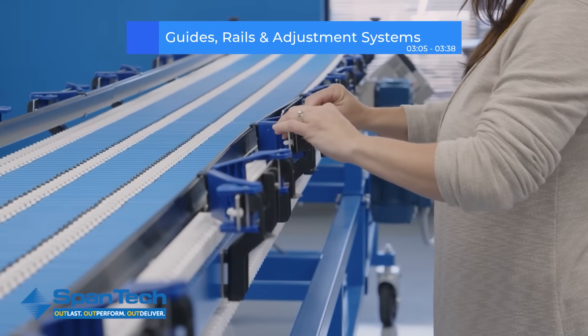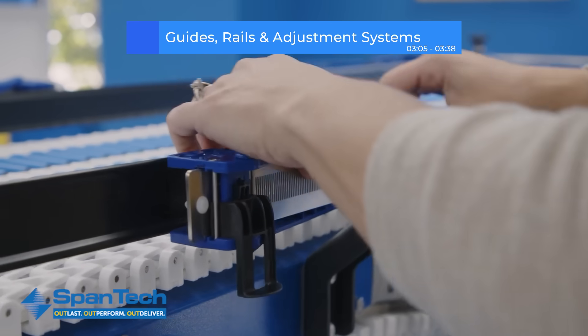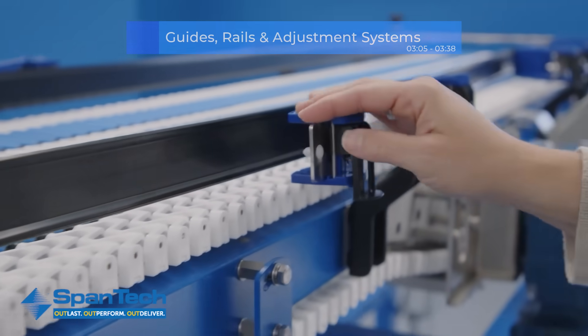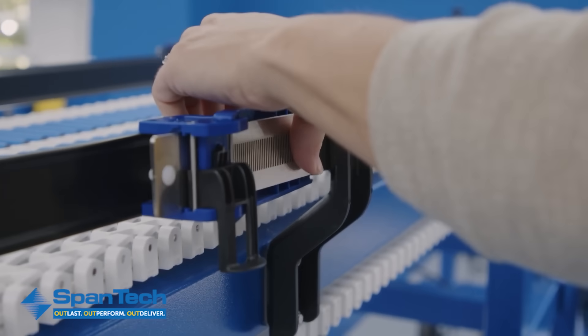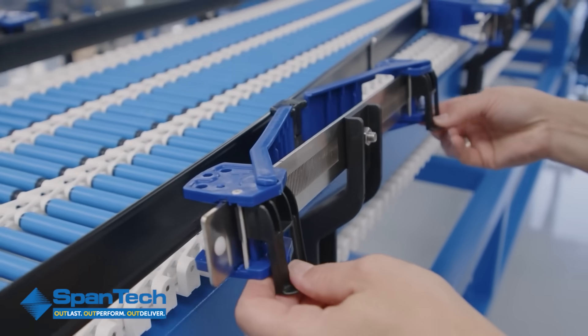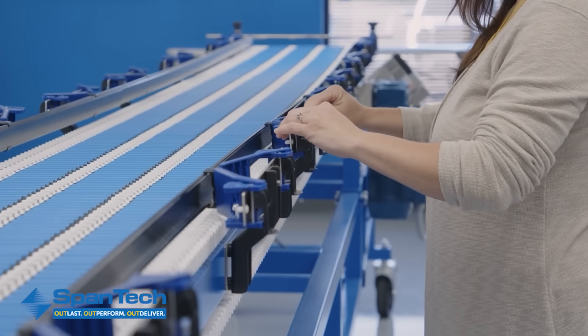Guides and rails keep products moving securely and smoothly along the conveyor line. Spantec's easy guide rail system takes quick changeovers to the next level. Operators can adjust guide rails instantly with no tools required, meaning faster, more precise transitions between product runs with less downtime and fewer interruptions.